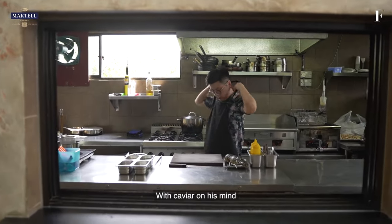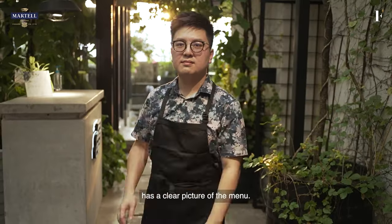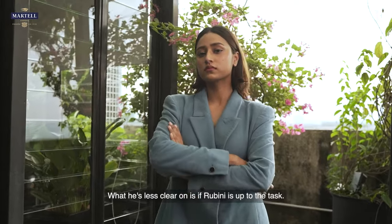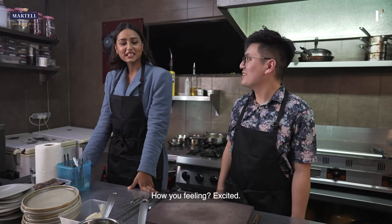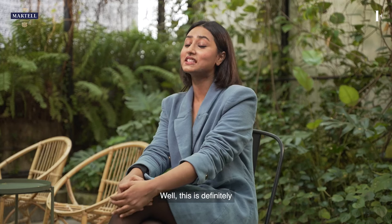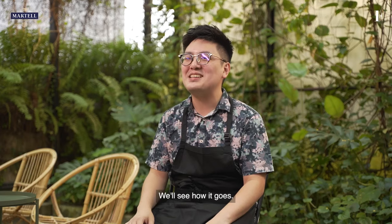With caviar on his mind and Martell on his palate, Chef YC has a clear picture of the menu. What he's less clear on is if Rubini is up to the task. Hi Rubini, welcome to my kitchen. Thank you for having me. How are you feeling? Excited, but a little nervous too. This is definitely my first time in a professional kitchen. What I'm looking forward to is just to learn and enjoy my session with the chef — as long as I don't get kicked out today.